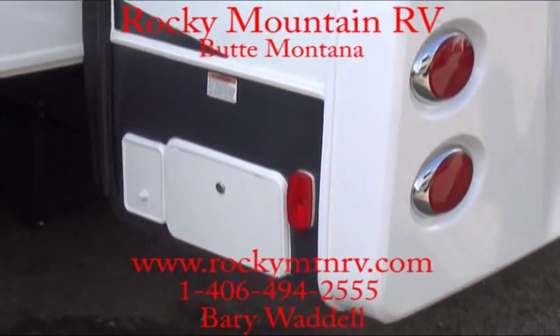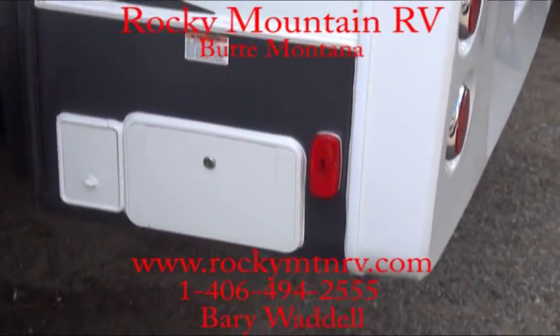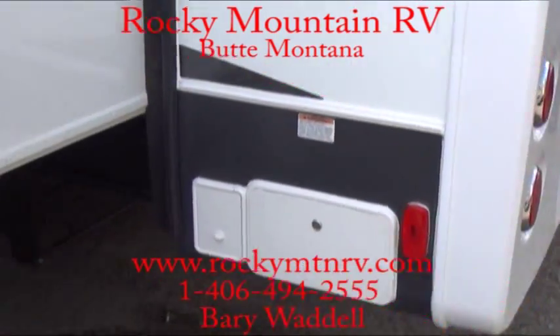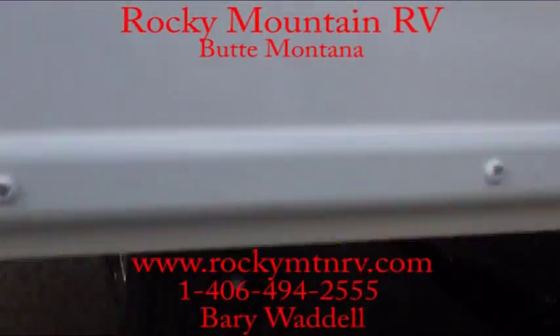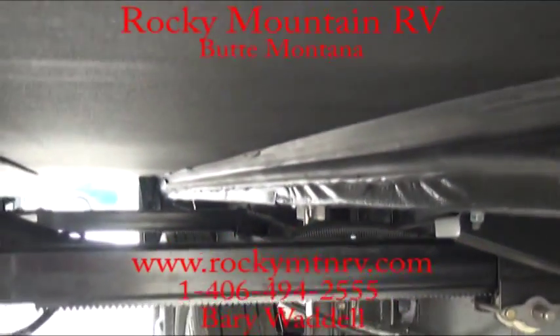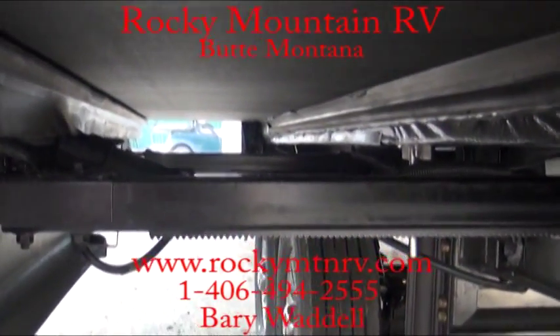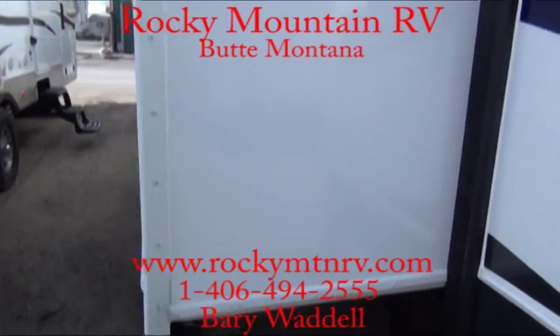Power cord reel here makes it easy to wind that 50-amp cord in with just a touch of a button. Now under the slides, a nice thing to point out here — all finished on the underside, waterproof down here, so you don't have to worry about road debris kicking up and soaking in and ruining the underside.